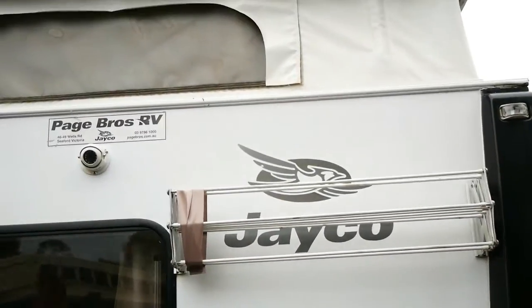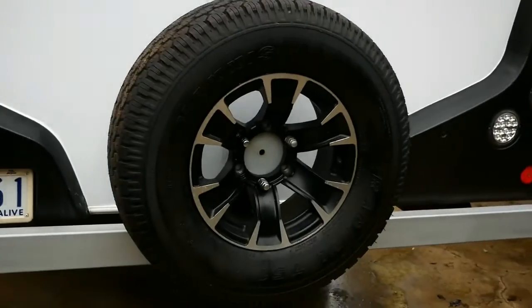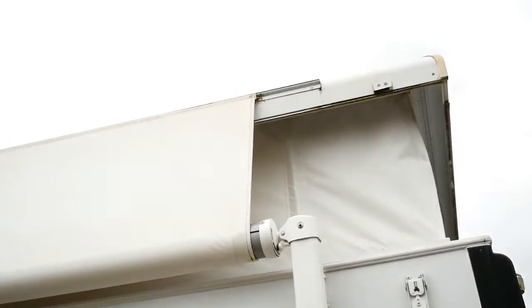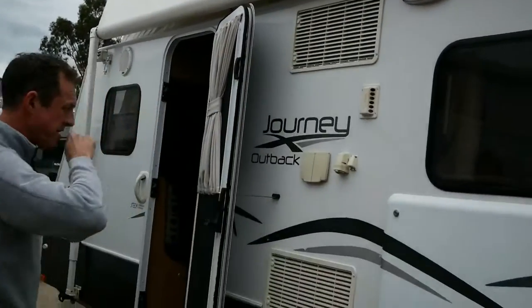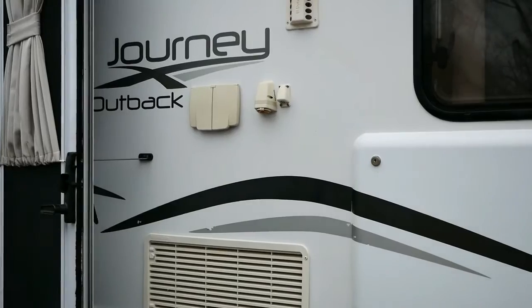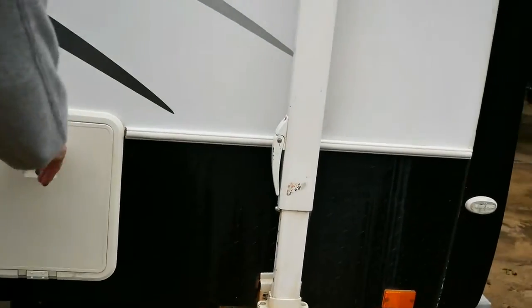Rear camera there, and we've got a handy little clothesline fixed to the back of the van. Spare wheel, rear bumper bar still in really good nick — it's been kept really tidy and clean. The awning has no tears and no dilapidation of the material on the canvas. We've also got a picnic table, power points, 12-volt for your TV and your antenna point, and a storage cupboard just in here.